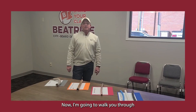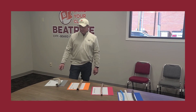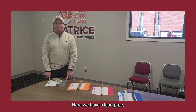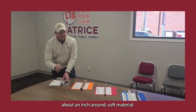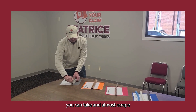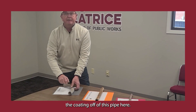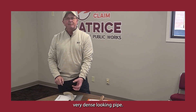Now I'm going to walk you through which kind of pipe you possibly have coming into your house or building. Here we have a lead pipe, which is a very large, about an inch around, soft material. If you take a key, you can almost scrape the coating off of this pipe. So gray in color, very dense looking pipe.